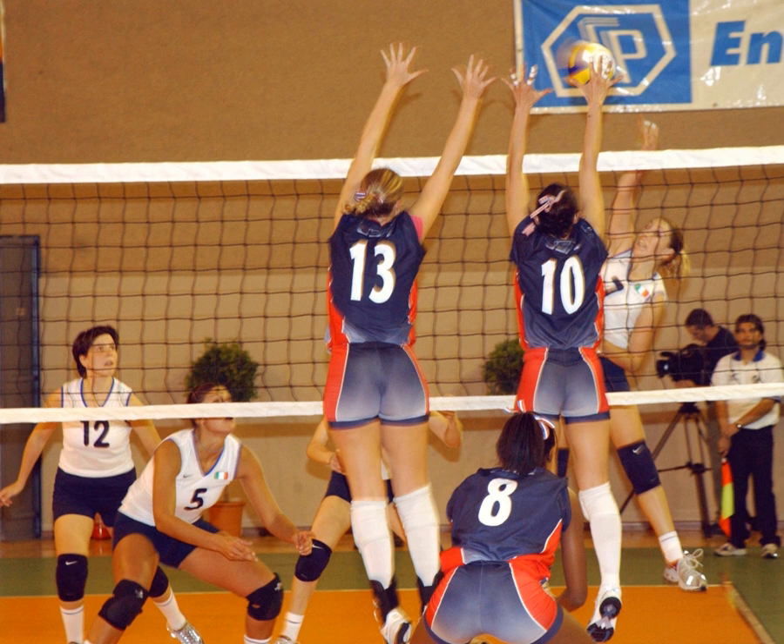The final year of side out scoring at the NCAA Division I Women's Volleyball Championship was 2000. Rally Point Scoring debuted in 2001, and games were played to 30 points through 2007. For the 2008 season, games were renamed "sets" and reduced to 25 points to win. Most high schools in the U.S. changed to rally scoring in 2003, and several states implemented it the previous year on an experimental basis.